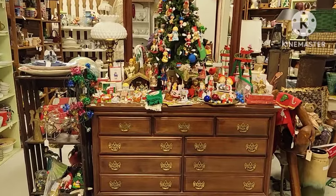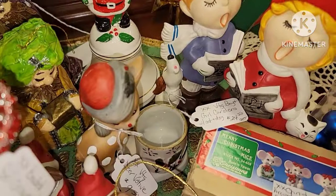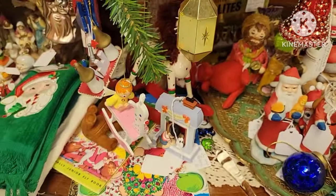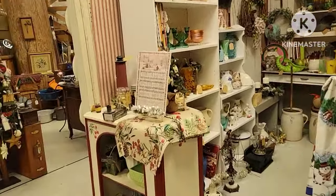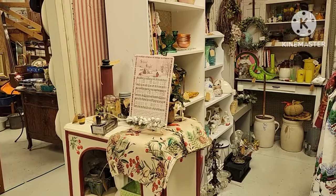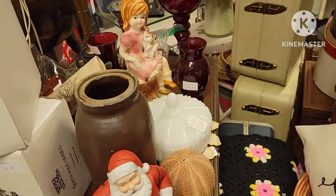This booth had a lot of ornaments and little ceramics. Just depends what you're looking for. The boy and girl there were really cute but they were $24 for the pair. You just have to know your price points and what you're willing to pay. There's a little Santa figure — it's cute.